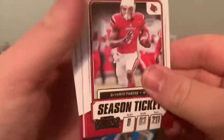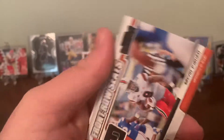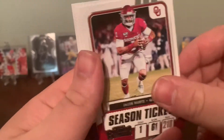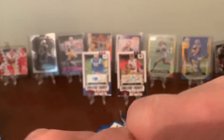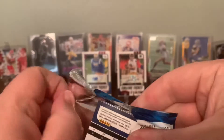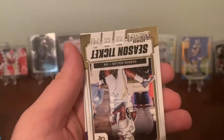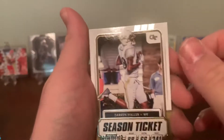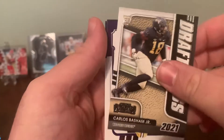Trying to make these videos quicker — I don't want you all to have to sit here and listen to me talk for 20 minutes just to see what I pull. More than likely it's not going to be worth anything anyway, but it is fun to do these openings. Cards are hard to find right now. Actually got five of these boxes. Carlos Bastion draft class rookie card.